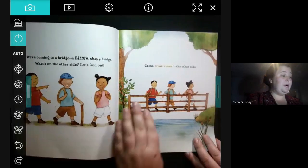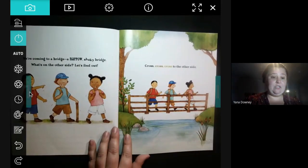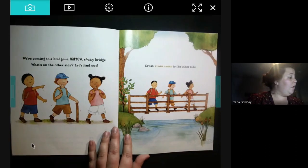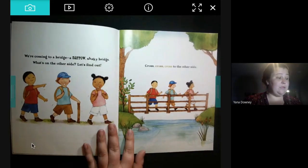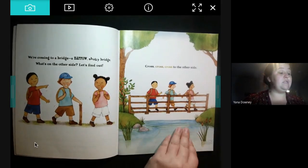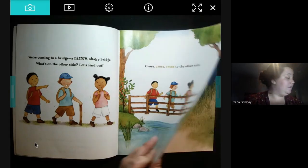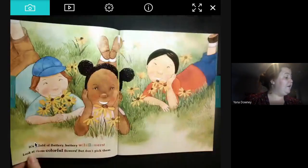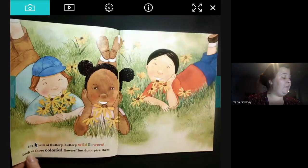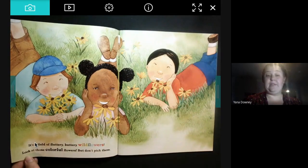We're coming to a bridge — a narrow, shaky bridge. What's on the other side? Let's find out. Criss-cross, criss-cross, cross-cross-cross to the other side. In a field of fluttery, buttery wildflowers. Look at those colorful flowers. But don't pick them.